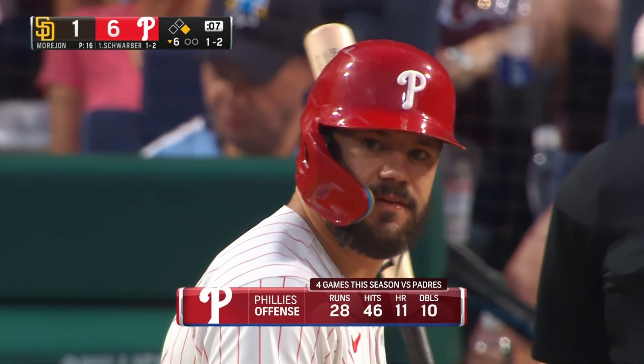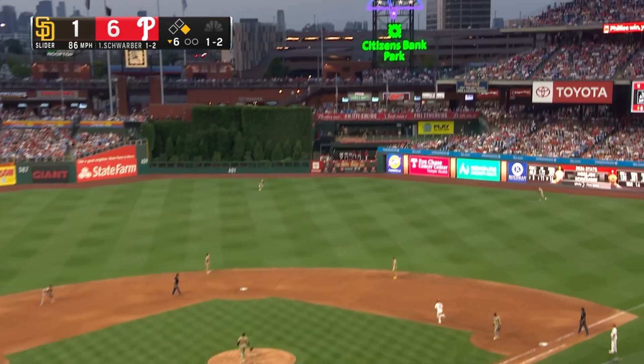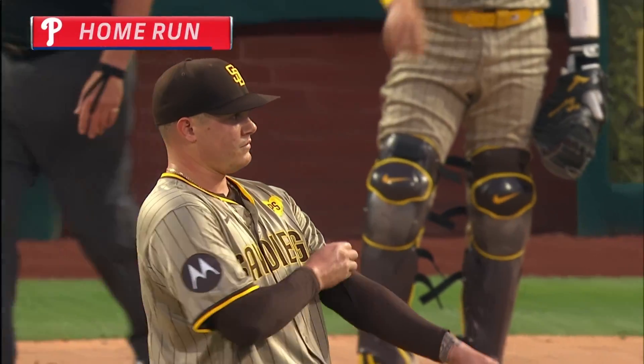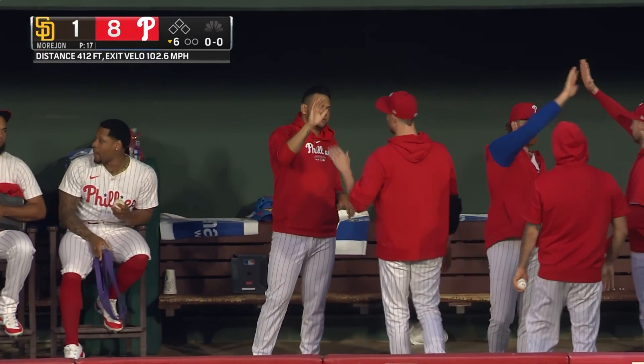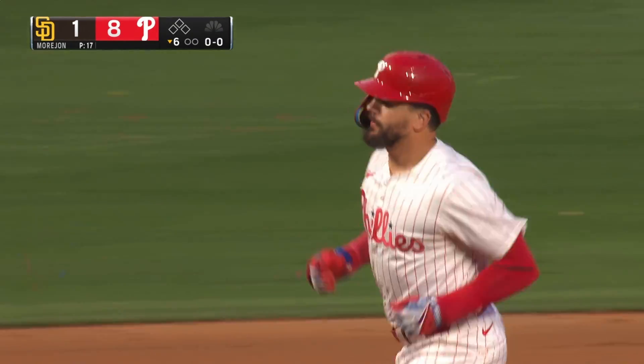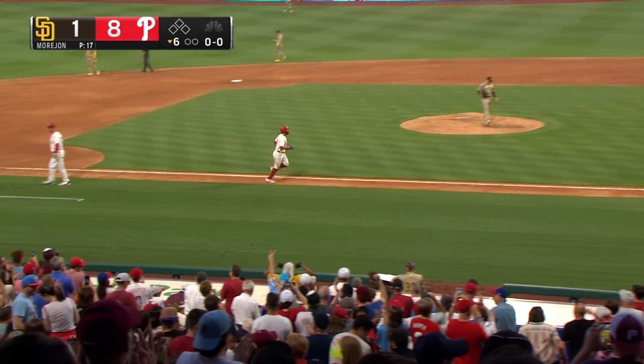They're averaging nearly three home runs a game, twenty-six hits and seven runs per game. Fly ball right center field, going back on it is Merrill, back toward the bullpen — gone! Second home run of the night, second two-run home run of the night for Schwerber. It's June, and he just keeps on getting better — it's just remarkable.